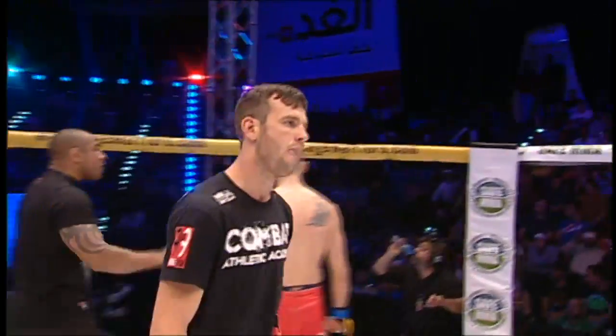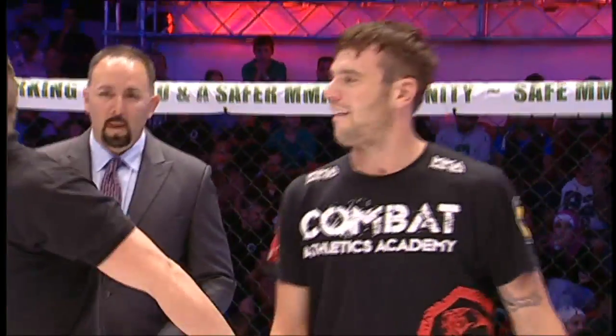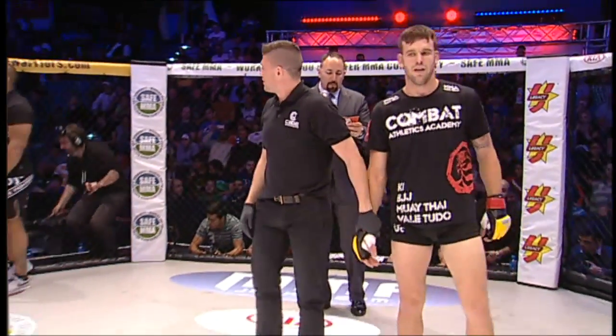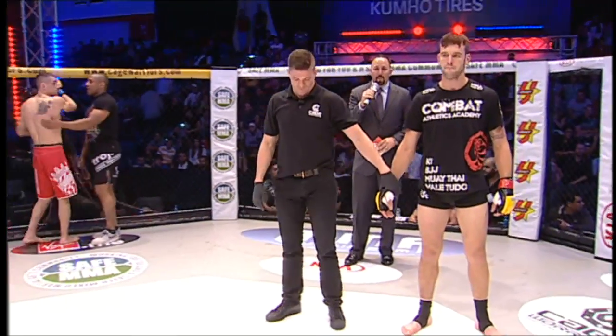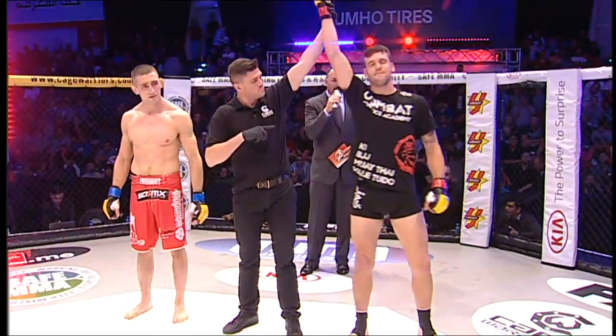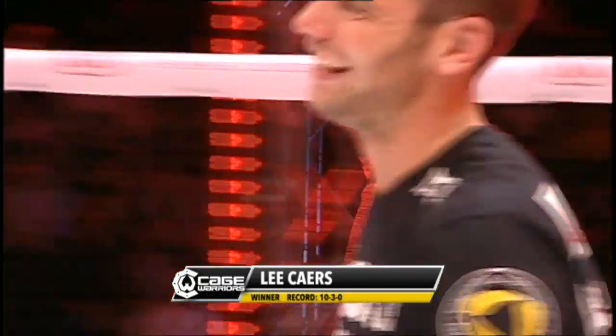A career best performance there for Lee Kez. Ladies and gentlemen, the end comes officially at 1 minute 48 seconds of round number one — submission by rear naked choke. Your winner, out of England: Lee Kez! It's a perfect 3-0 now for Lee Kez in Cage Warriors. That welterweight division is stacked, and we look forward to seeing Kez back in the cage to continue his climb up that welterweight ladder.